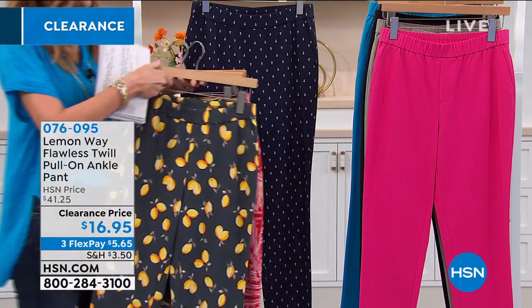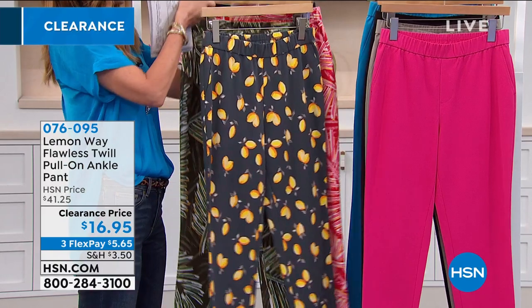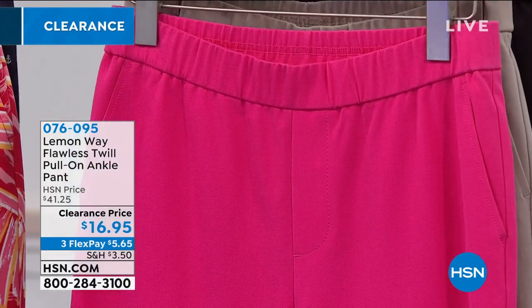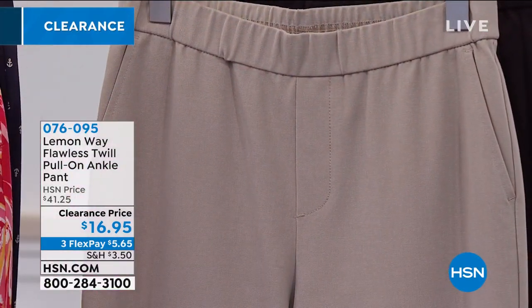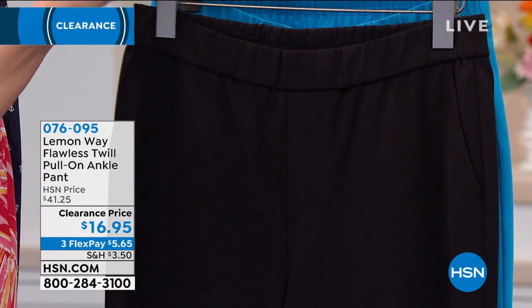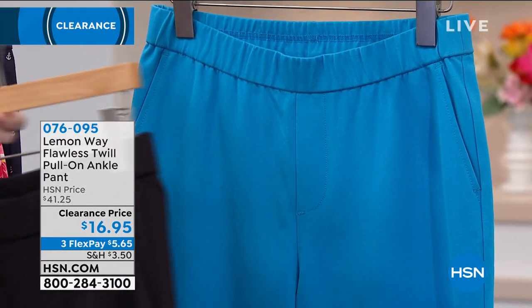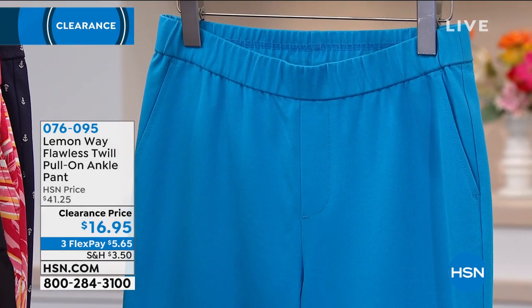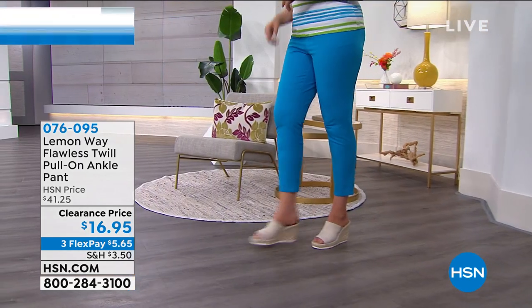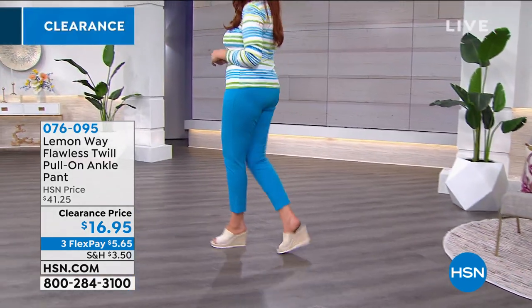And then we've got some solids for you. We have it in bright pink that you see in the front. We have it in stone. We do have black available — a good black pant, a twill pant for $16.95, unheard of any place else. And then this is the ocean blue, and that's the one that Julia is wearing with that cute $15 top. $5.65 to get it home.